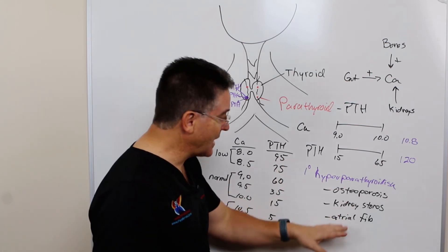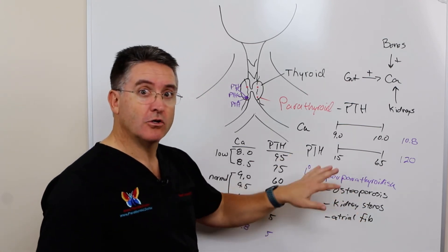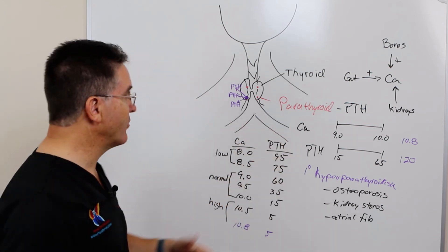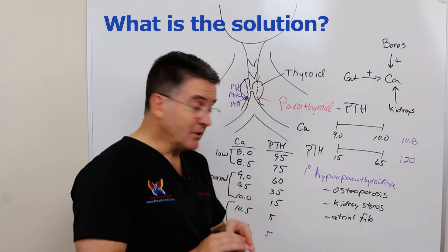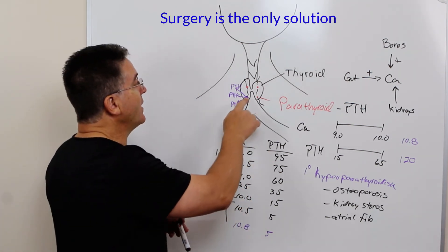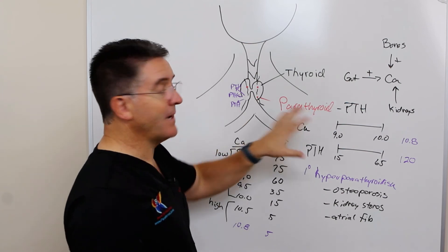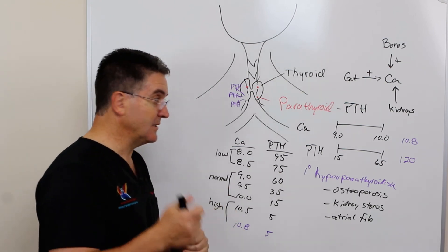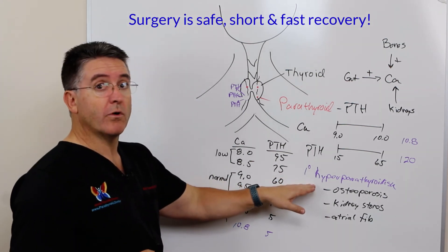Even if the symptoms were tolerable, primary hyperparathyroidism is not good for you. There are no medicines or supplements to fix this problem — the only solution is surgical. We go in and remove the bad parathyroid, and almost instantly the other parathyroids begin to balance calcium properly. That surgery can be very short — sometimes as little as 10 or 15 minutes through a small incision low in the neck — and patients recover quite remarkably fast.